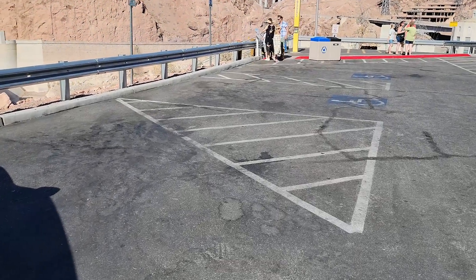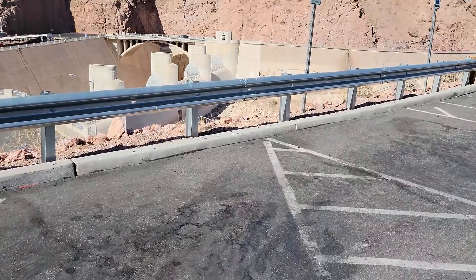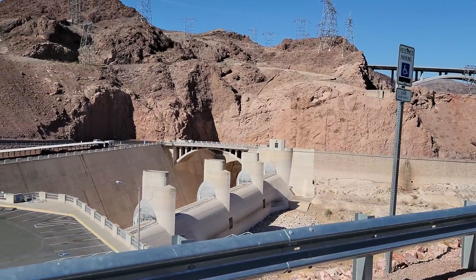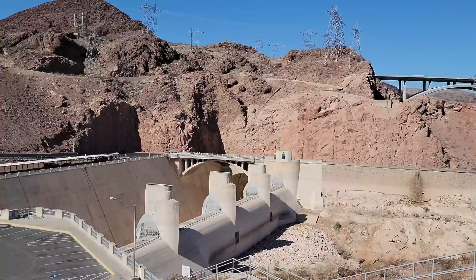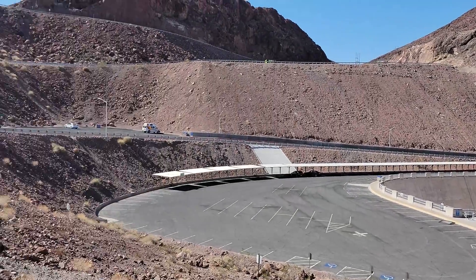We are at Hoover Dam. I'm going to start out by showing you the spillway area and see if the microphone is helping with the wind, because it's very windy out here as usual for Hoover Dam. And there's Ms. Jai.